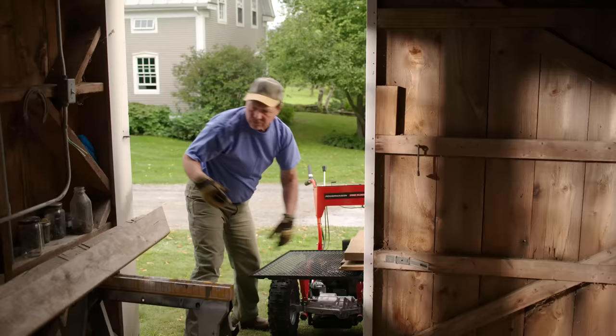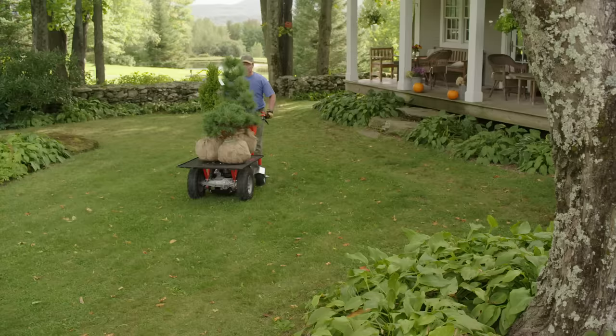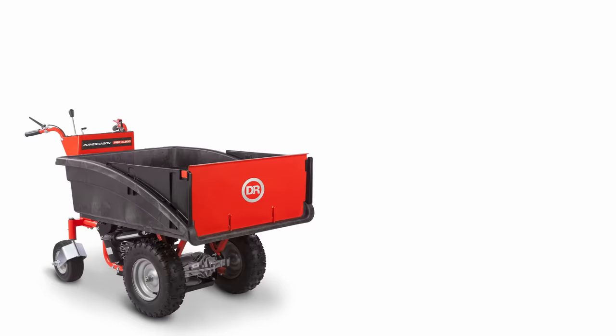The Pro XL includes the flatbed accessory so you can match the cargo bed to the load, switching in less than 10 minutes. Whichever model Power Wagon you choose, you'll get an outstanding and unique solution to your hauling needs.